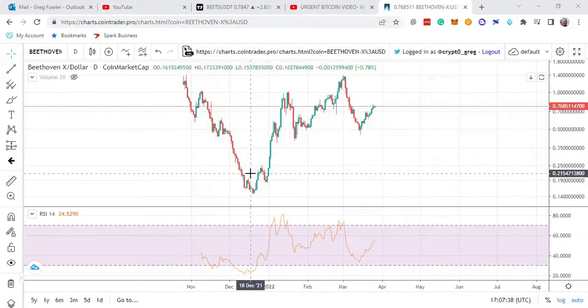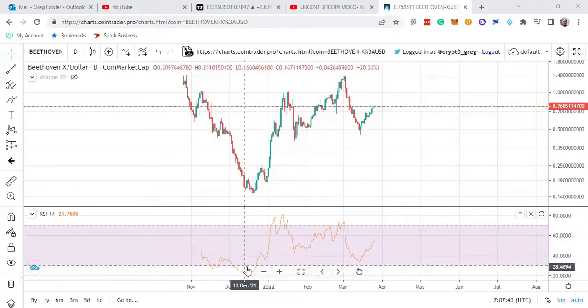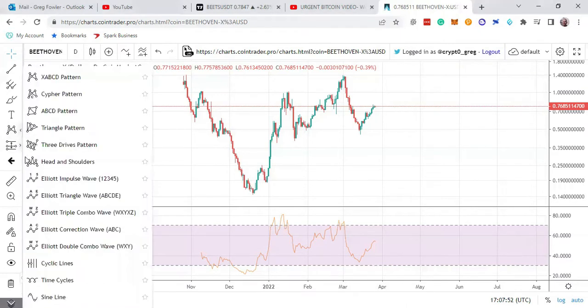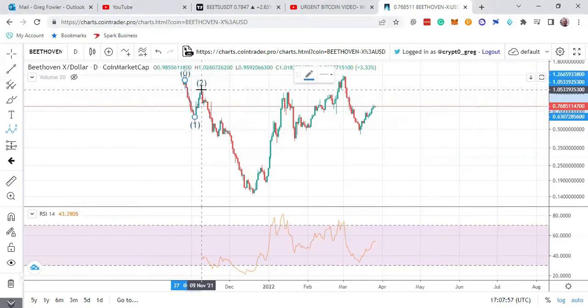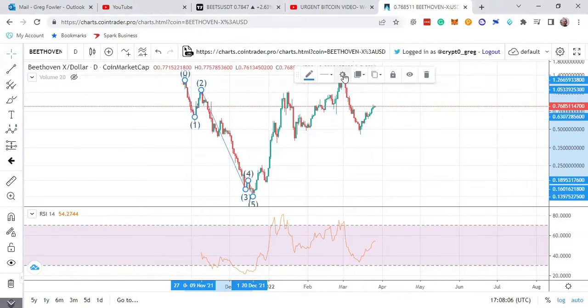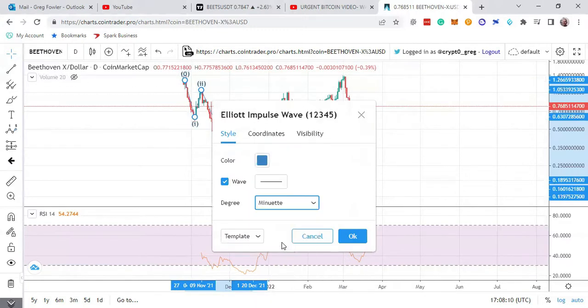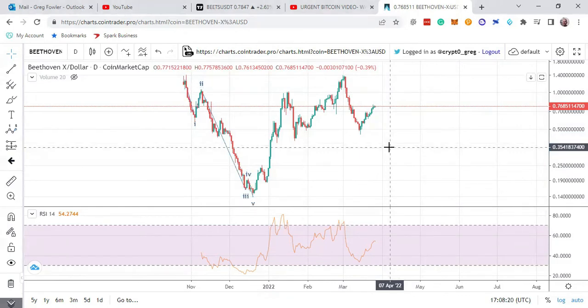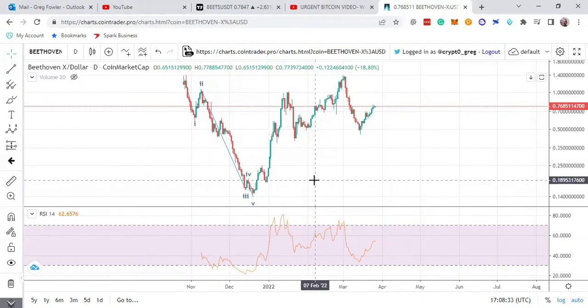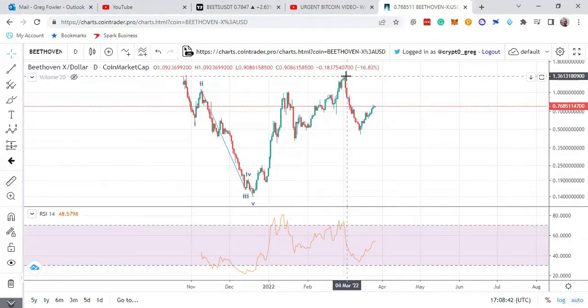This is the only data I have. The coin came out around October last year. We have some divergence right there, so that was probably the third wave with the maximum amount of momentum — I had to go on Coin Trader Pro to find all this data. So you're looking at a one, two, one, two, three, four, and an extended fifth. It came down from about $1.40 to 14 cents. If you picked it up down there, that was a really good deal — you rode it up to $1.36 potentially.